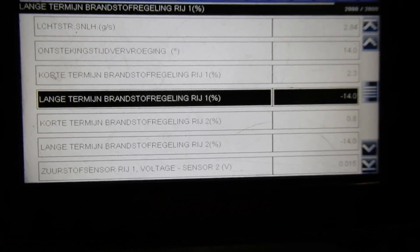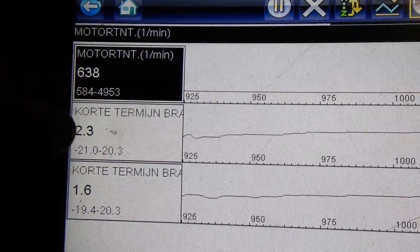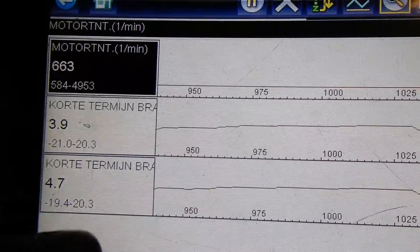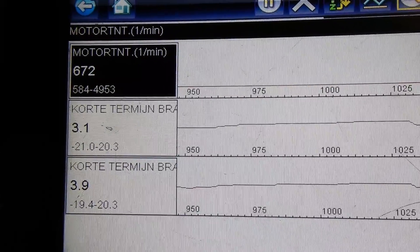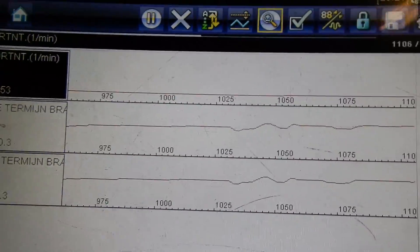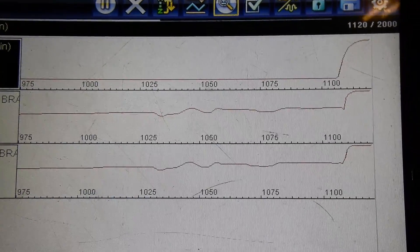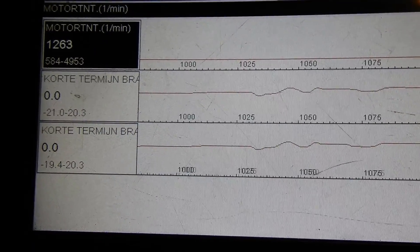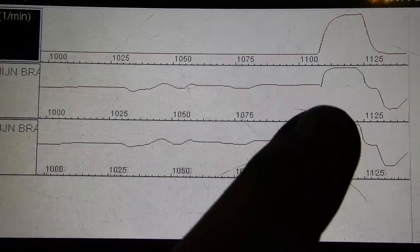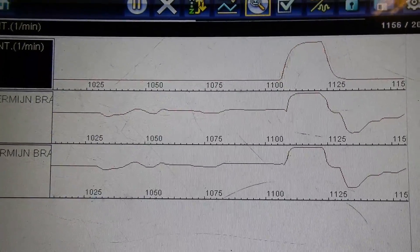So let's customize this list and continue our diagnosis. I customized the data list — on top we've got the engine RPM, and underneath we've got our short term fuel trims of bank 1 and bank 2. The engine is idling right now and at idle it's pretty happy — fuel trim is looking good. So let's try to rev up the engine and see what the short term fuel trims are doing. When I rev the engine, you can see the fuel trim going way positive — positive 20%.